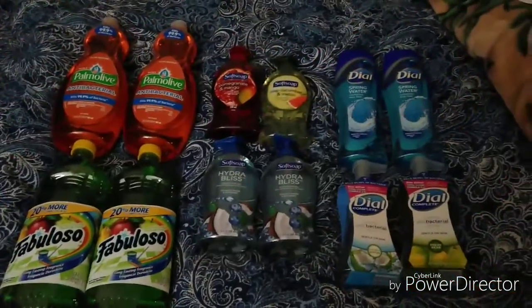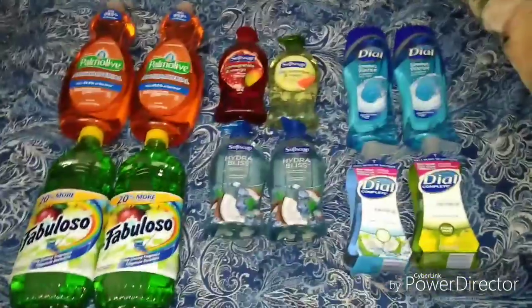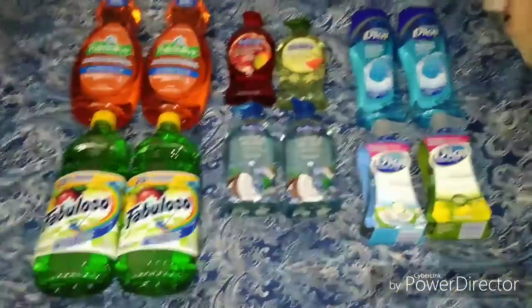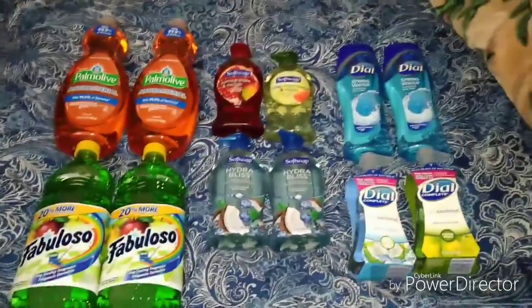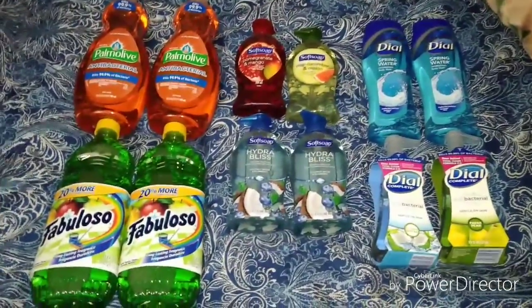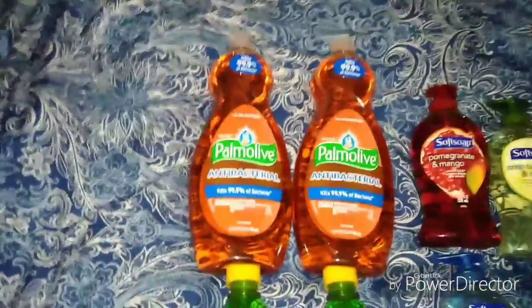Hey everybody, welcome back! Today I have a haul, but this is gonna be for HEB — this is only a Texas store, so I'm sorry if you don't have an HEB. I just wanted to make a video and show you guys the deals that I did at my store. I went ahead and picked up two Palm Olives.